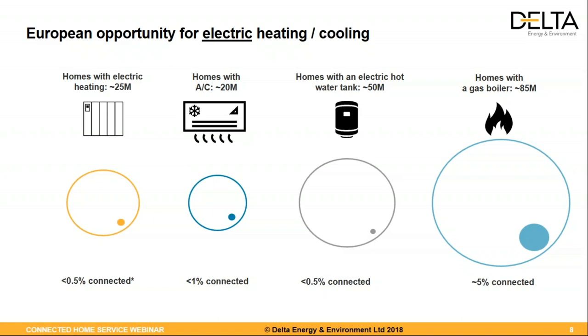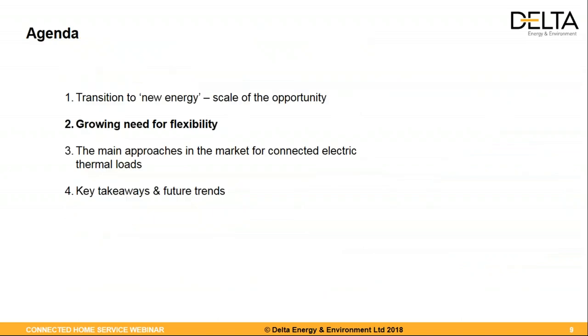The same story with air conditioning, found a lot more in Southern Europe — Italy, France, Spain — where around 20 million homes have split units, mostly controlled today with a basic remote control. And finally, a very big market: there are around 50 million homes equipped with electric hot water tanks in Europe, and almost none of them are connected today. We think this is a big opportunity, because hot water storage doesn't need to be generated at any given time — it's quite a flexible load.